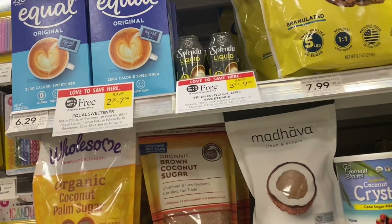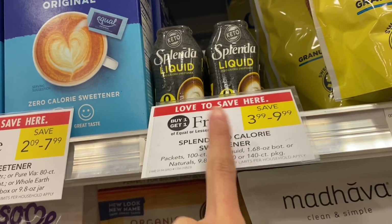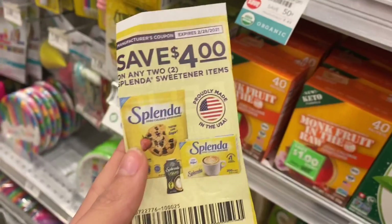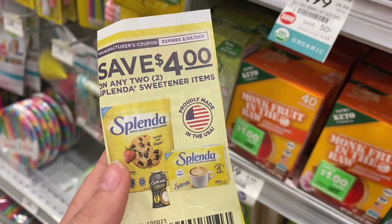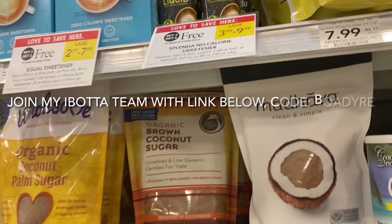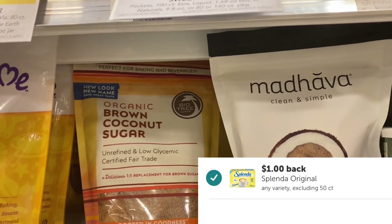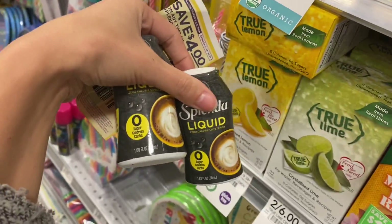I'm super excited about this deal because the Splenda Liquid is buy one, get one free. They are $3.99, so that's $3.99 for two of them. We have a $4 off two coupon from the 1/3 Retail Me Not, so that is going to be completely free. Plus Ibotta is giving us back a dollar, making both of these completely free and a $1 moneymaker. You definitely don't want to pass up this deal.